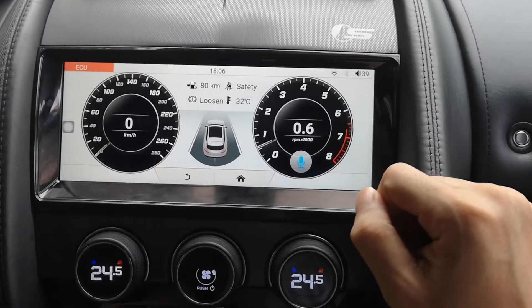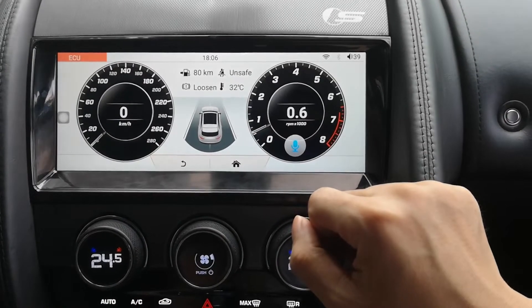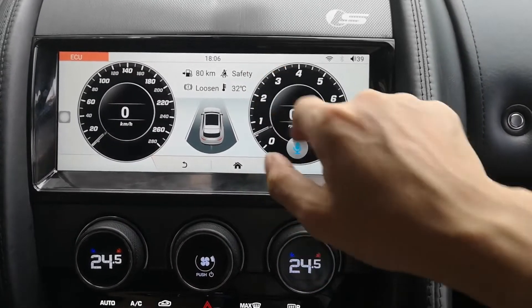You can see the car information on this screen — speed and other information.